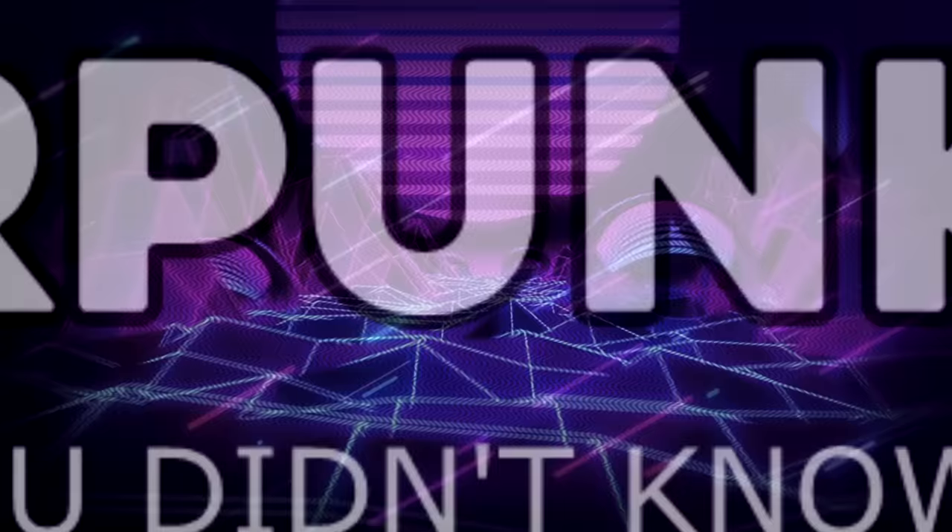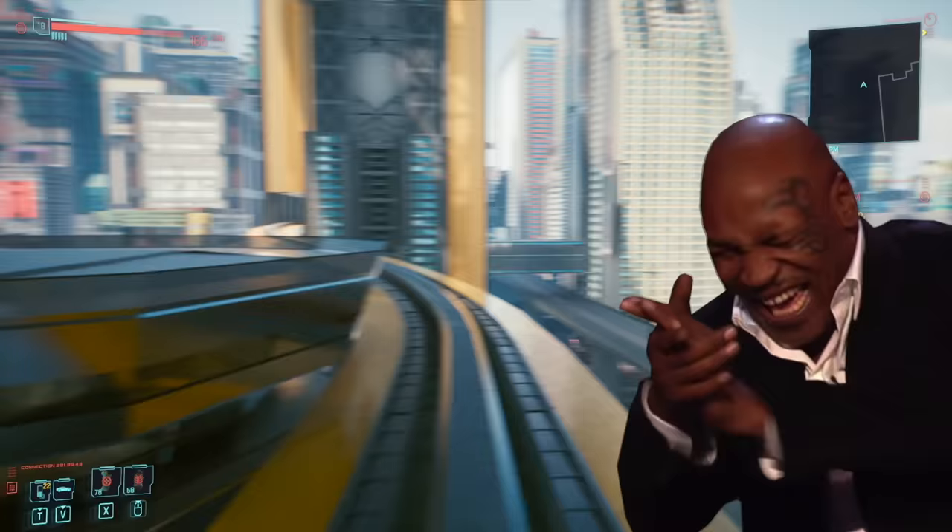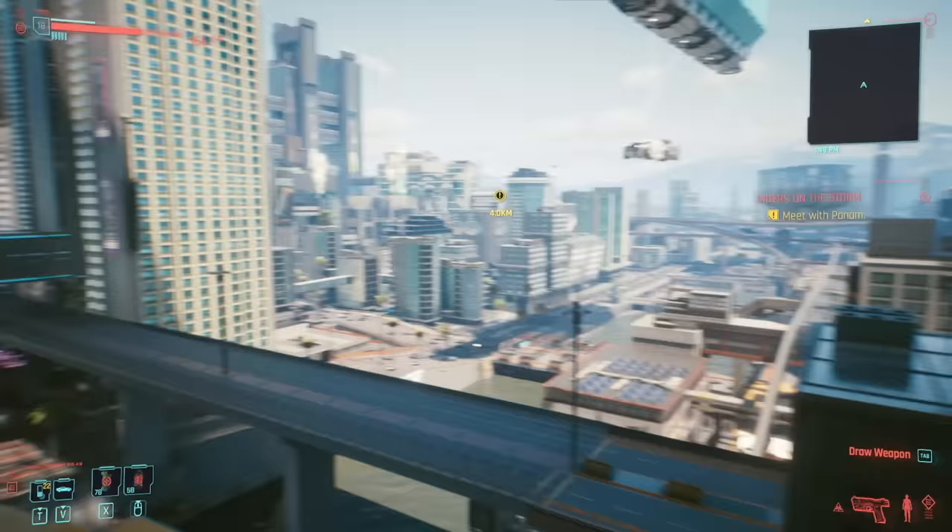Cyberpunk is all about giving you a new experience, but here's some stuff I bet you didn't know. Hi folks, it's Falcon, and today on Gameranx: 10 things you didn't know you could do in Cyberpunk 2077.